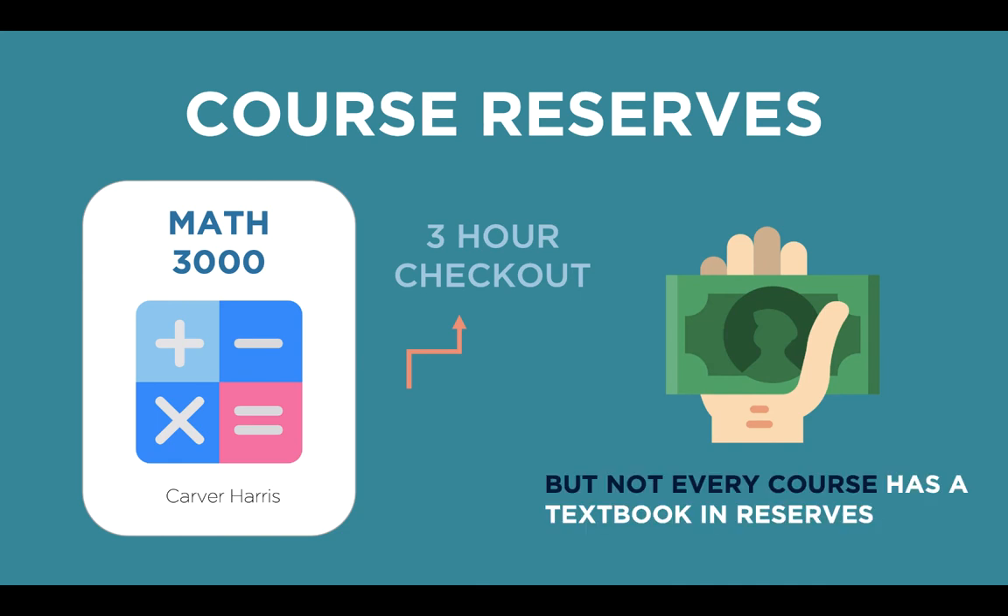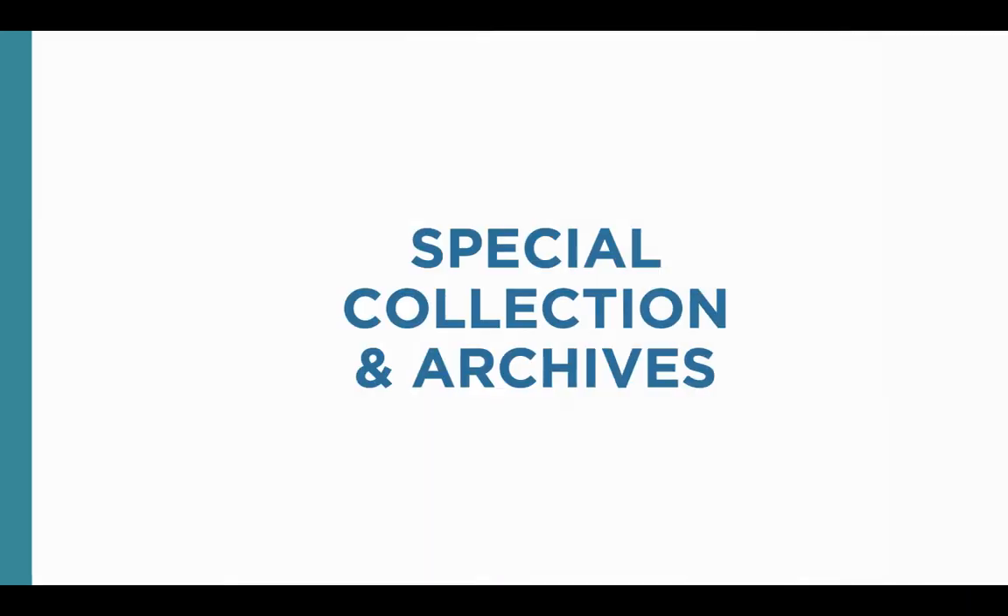This can help save you money, but always check to see if your book is available. Not every course has a textbook on reserve.